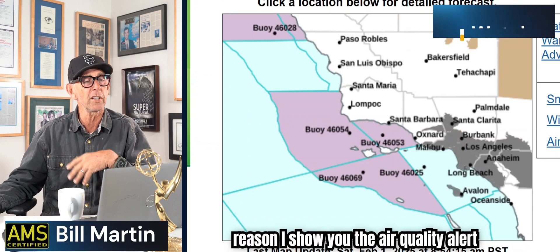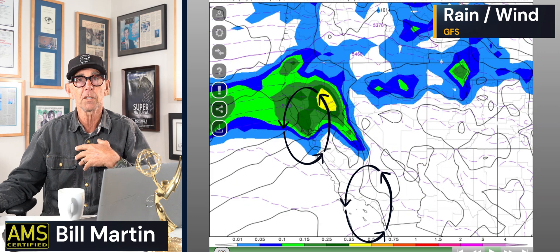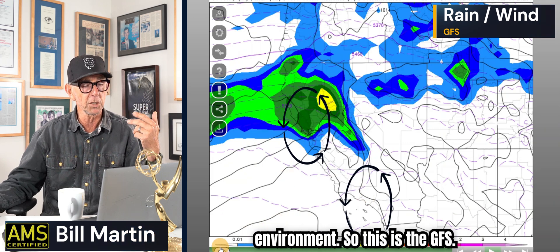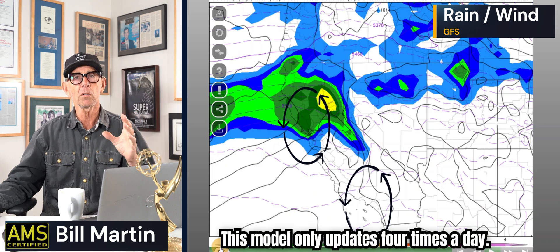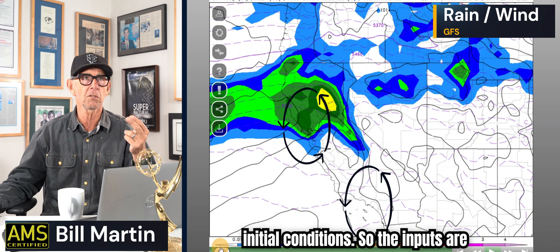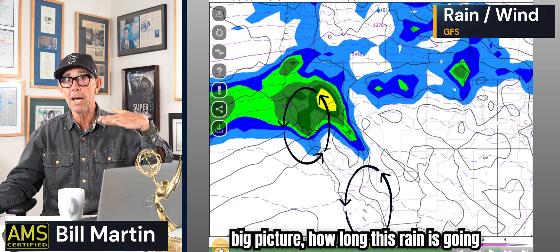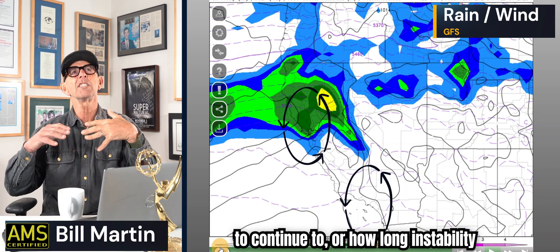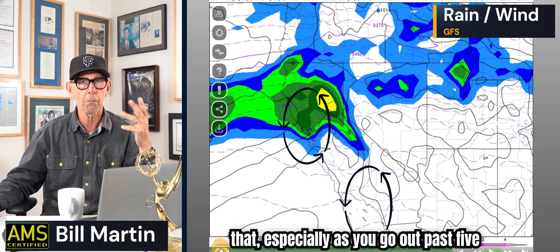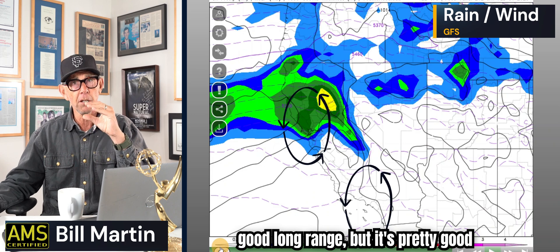Southern California — the reason I show you the air quality alert is because essentially you have a stable environment there, as opposed to us who have an unstable environment. This is the GFS model. It only updates four times a day, and initial conditions are input only twice a day — morning and evening. So this model is great at showing you the big picture, how long this rain is going to continue, or how long instability will be in our general area. It's really good at that, especially going out past five days.